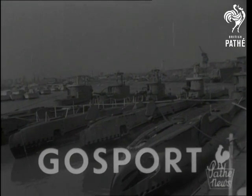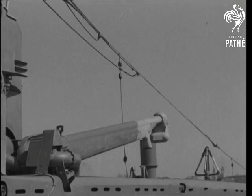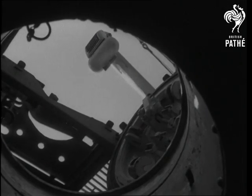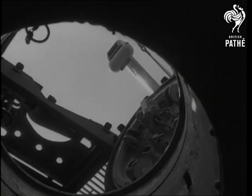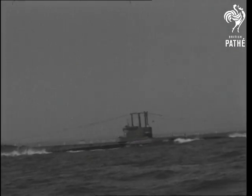British first, this time at sea. It's a snort mast, an apparatus that looks as strange as it sounds. Its purpose: a breathing device that enables submarines to stay underwater for several weeks. These, the first pictures of this up to now secret mechanism, show HMS Artemis snorting down the channel.